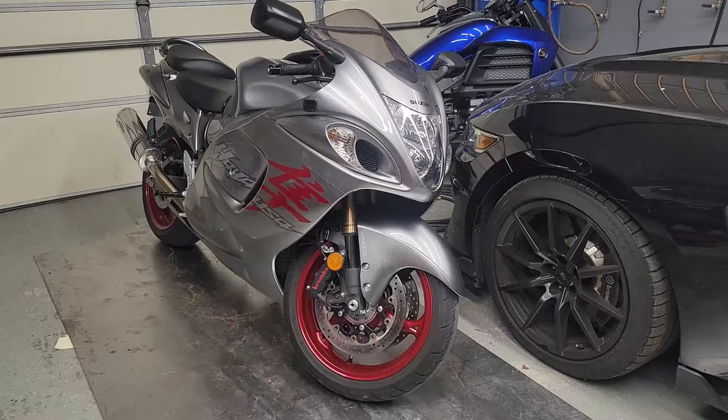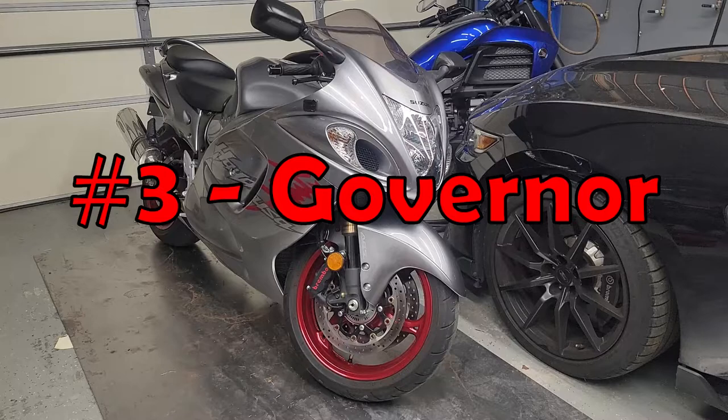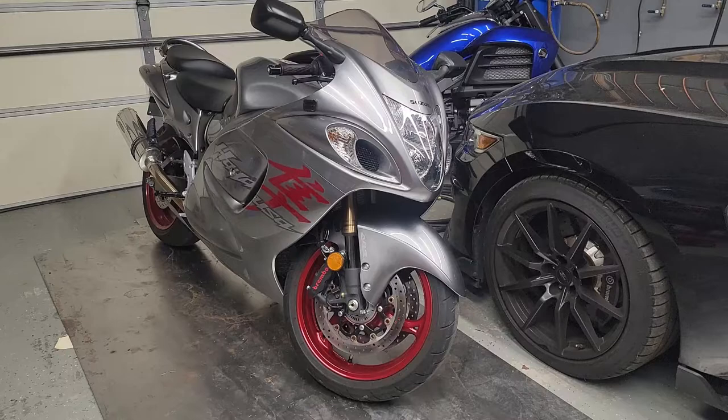Number three is the governor. In the year 2000, all motorcycle manufacturers came together to an agreement known as the gentleman's agreement, making all motorcycles have a governor at 186 miles an hour or 300 kilometers an hour. So you could be racing your buddy on a BMW 1000 RR and no matter what, you're both topped out at 186 staring at each other — no one wins.